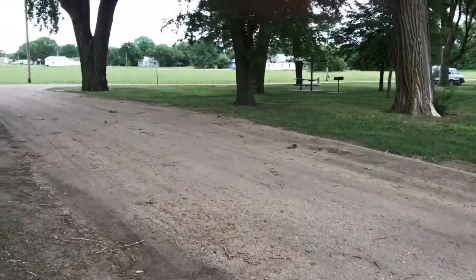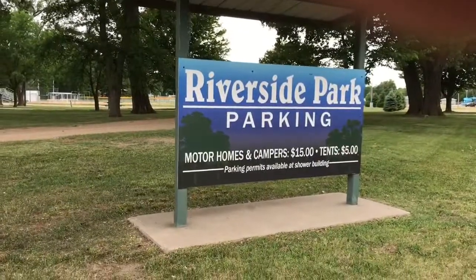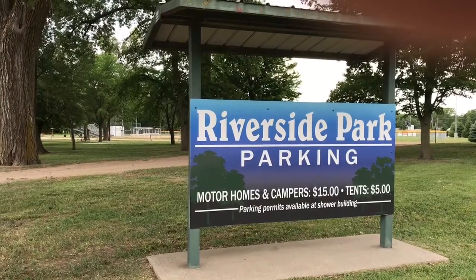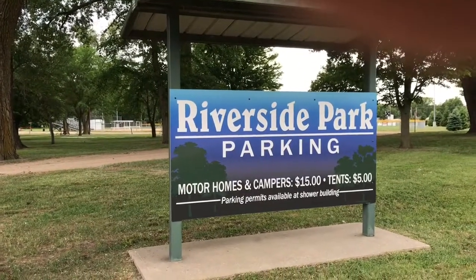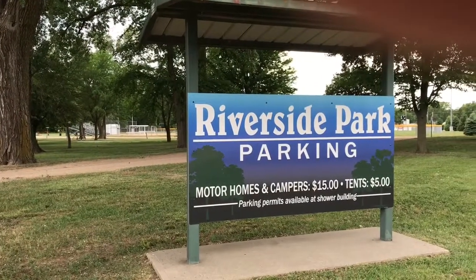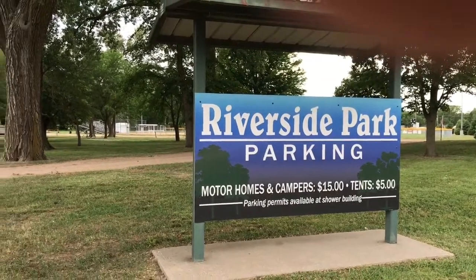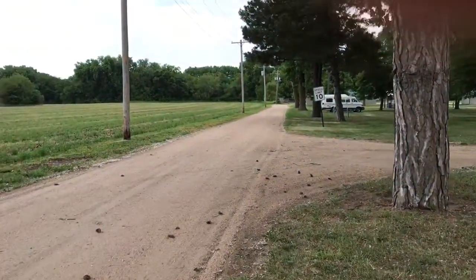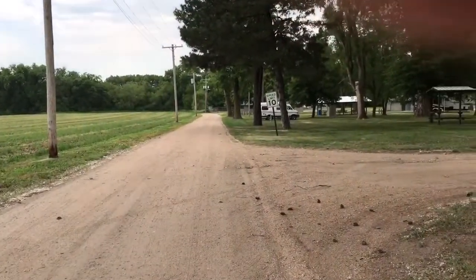There is another sign over here that shows what the charges are — very nice. I could probably technically get away with the $5 because I'm doing tent camping essentially in a van, but it's worth $15. Besides, I stayed for free last night, and my first two nights I could have stayed for free as well — I donated, but I could have stayed for free.